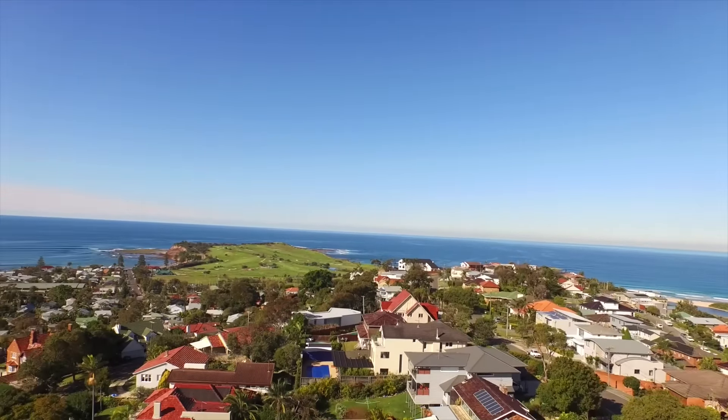This home is extremely solid, it's north-facing and it captures spectacular ocean views. What that means is you're enjoying sunrises to sunsets.